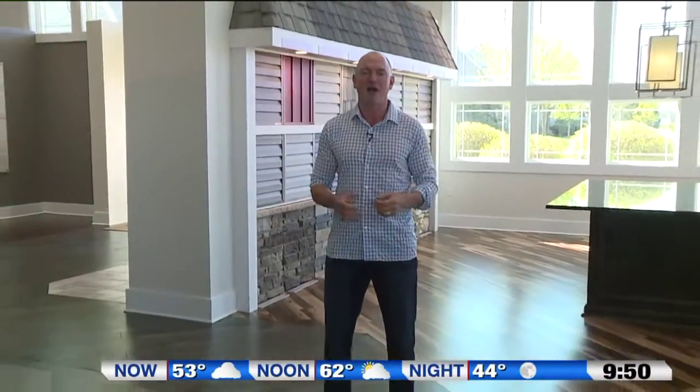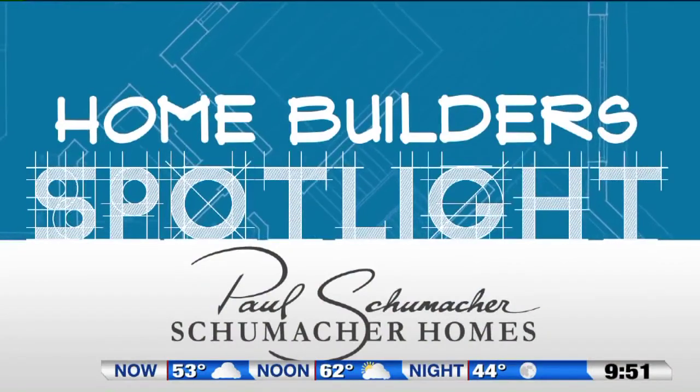Picking the exterior colors of your home should be a fun and exciting part of the custom home building process. I'm Paul Schumacher with Schumacher Homes. For more information about today's segment, go to foxaid.com and click Seen on TV.